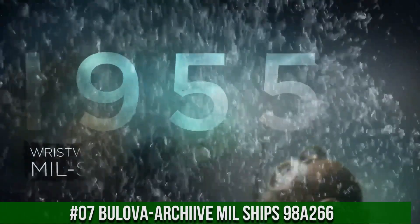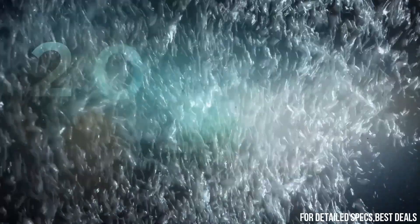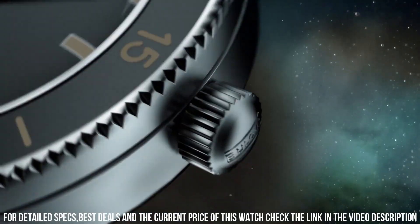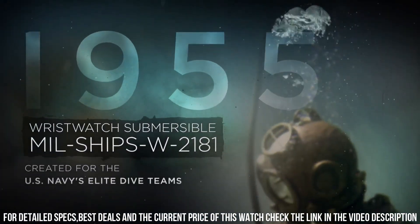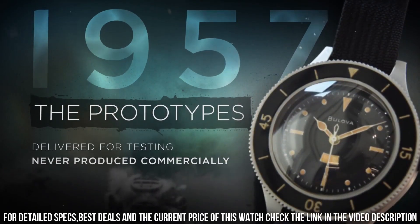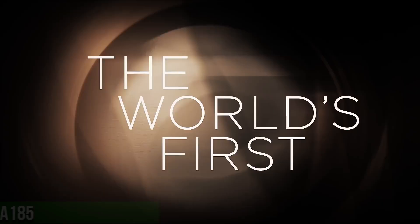Number 7: Bulova Archive MIL Ships 98A266. This sport watch was inspired by a timepiece developed for the U.S. Navy. It has a unique paper strip on the dial that indicates if moisture has entered the watch and will change color. Specs: stainless steel case, 41mm diameter, 15.1mm thickness, 3-hand automatic with hack feature, anti-reflective double-dome sapphire crystal, luminous hands and markers, 200-meter water resistance, movement 82S0, men's style, silver tone case, black dial, gray silver tone strap.